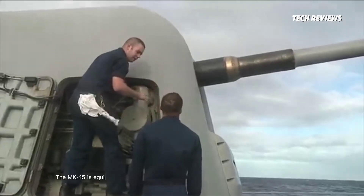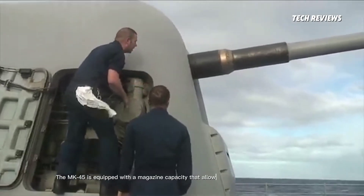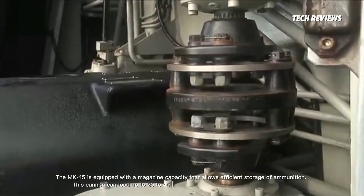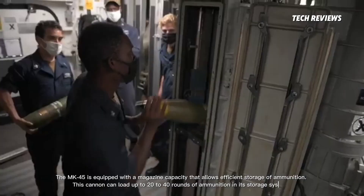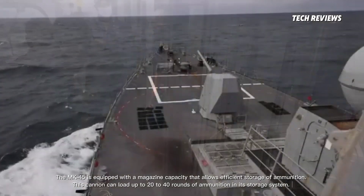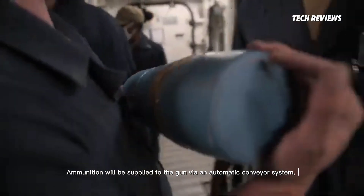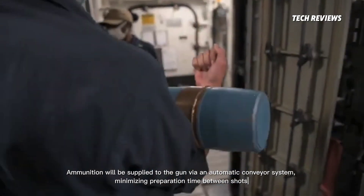The MK-45 is equipped with a magazine capacity that allows efficient storage of ammunition. This cannon can load up to 20 to 40 rounds of ammunition in its storage system. Ammunition is supplied to the gun via an automatic conveyor system, minimizing preparation time between shots.